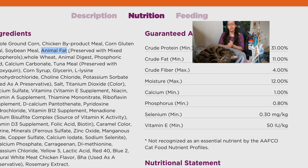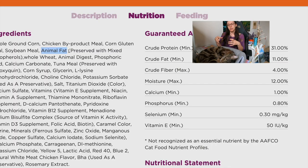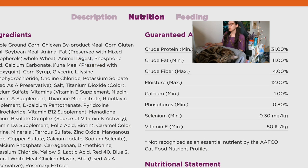Then we have soybean meal — again, soy is not appropriate for cats. Then animal fat — we have no idea what kind of animal is being used. Referencing that CRS report for Congress again: the animal rendering industry states the majority of dead animals come from farms, but they can also come from animal shelters, restaurant grease, and grocery store waste. Typically when you see 'animal fat' or 'tallow,' these are flavor enhancers and palatants used to make the food more enticing. There's a company called AFB International that makes these flavor enhancers. Next we have whole wheat and animal digest — another flavor enhancer palatant.